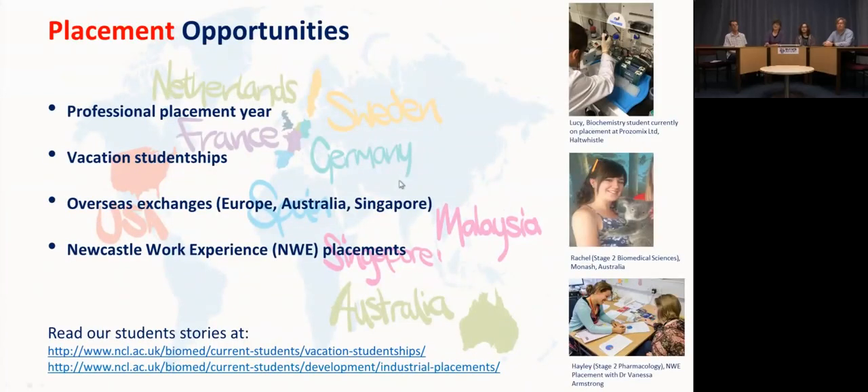There are lots of opportunities to do things beyond your studies. The professional placement year is facilitated by a placement advisor and we have strong links to the careers service. Some students take a shorter vacation placement — usually between second and third year — of about six to eight weeks, often based in the research institutes here in Newcastle, though some go into industry or other universities.